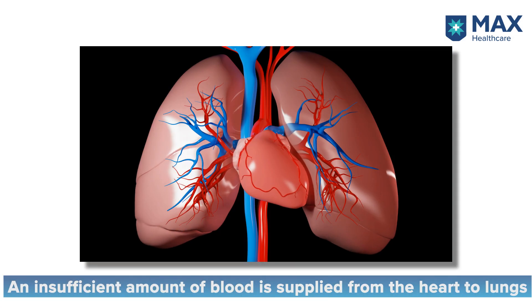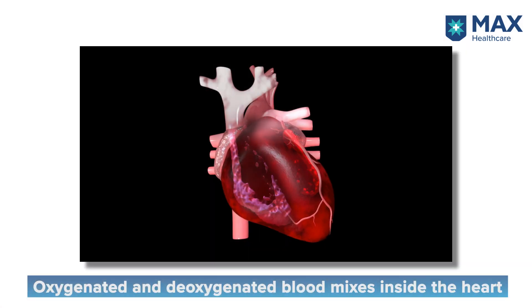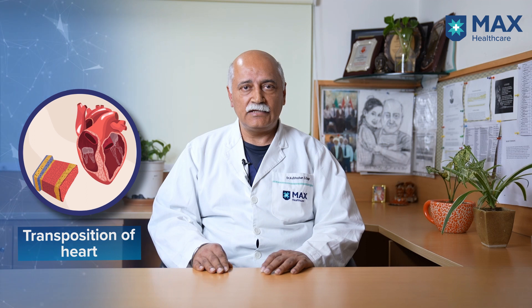The other and more serious group is where defects are associated with blueness, or cyanosis. In these cases, either blood is not reaching the lungs to be purified — as occurs in pulmonary atresia, where the lung artery is not connected to the right side of the heart — or the blood mixes within the heart because the structural alignment of the heart and blood vessels is not normal. The commonest example of this is transposition, where the main blood vessels are interchanged from their respective ventricles, causing deoxygenated blood to go straight back to the body and producing blueness.